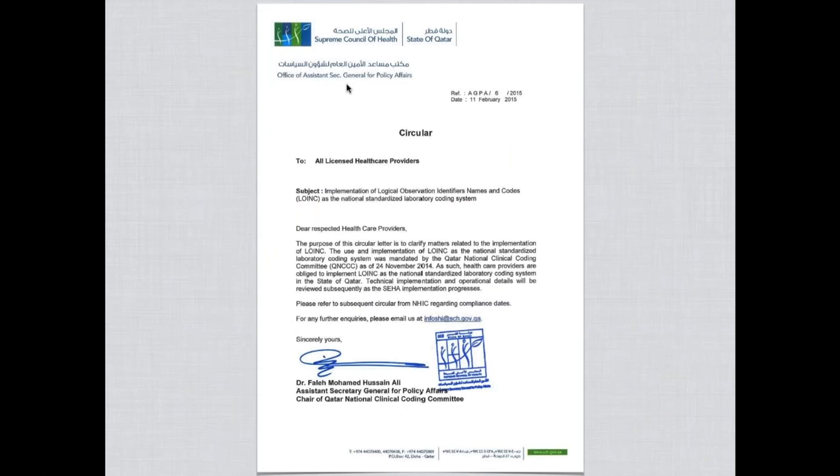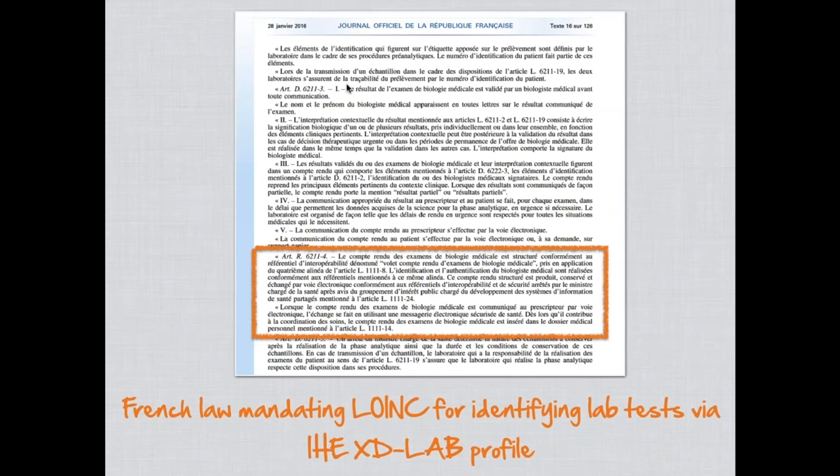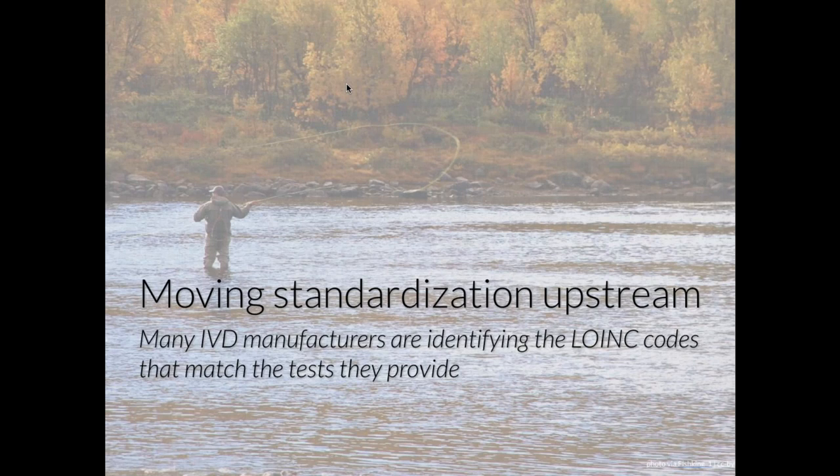There is a letter from the Supreme Council of Health in Qatar indicating LOINC's mandatory status for communicating lab test results. Similarly, there is a snippet from Italian law adopting LOINC for identifying laboratory tests. And earlier this year in France, a law mandating use of LOINC for identifying lab tests was enacted, inside the adoption of the IHE-XD lab profile.